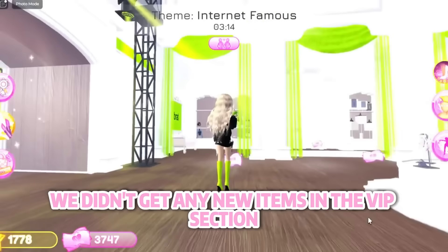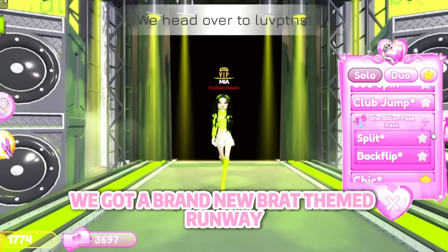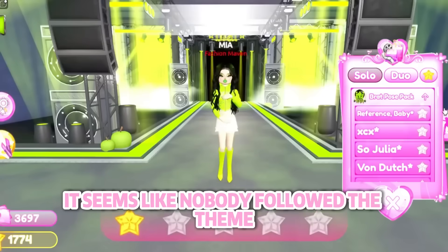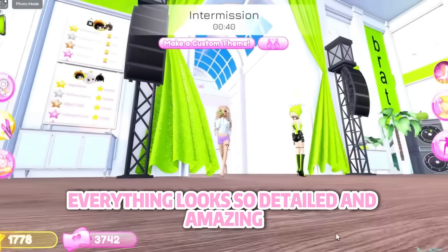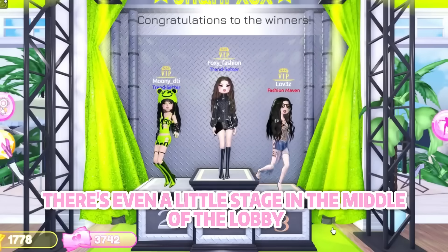We didn't get any new items in the VIP section, but it has been rebranded with brat style. We got a brand new brat themed runway — it looks epic. It seems like nobody followed the actual theme so we all just did the brat one. We also got a newly brat decorated lobby and dressing room with so much detail; there's even a little stage in the middle of the lobby.